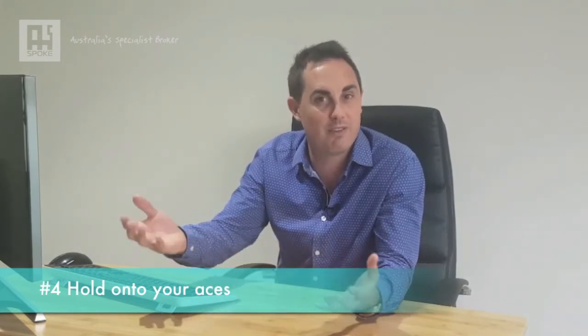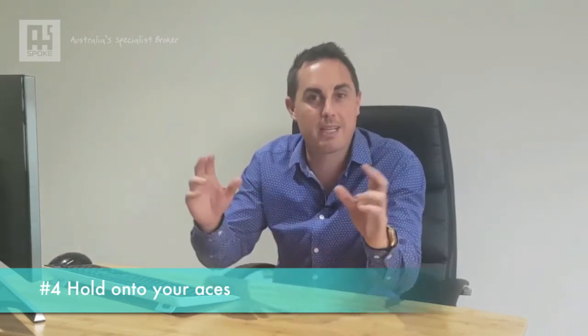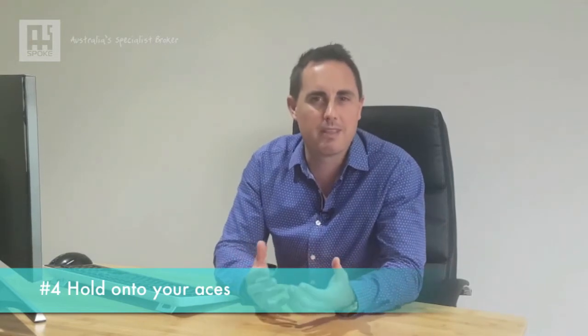My last tip — I've termed it hold on to your aces — but really what I mean is allow your broker to do the best job they can for you, and this relates to leverage. We see it so often where a producer contacts multiple brokers in order to get multiple quotes. In some ways we're conditioned to do this to get value — we all think more quotes equals more value, right? But when it comes to film and TV, one broker can get you those multiple quotes — in fact, they should be. By having multiple brokers going into the same markets, all brokers lose their ace up the sleeve, which is leverage. In a small market with only a handful of insurers, when you engage multiple brokers, those same brokers approach the same insurers for terms.